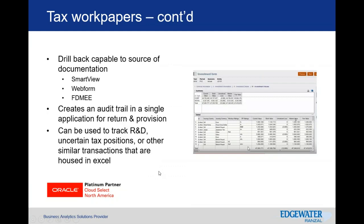Drill-back capability is critical for your audit approach — dealing with auditors, regulators, or even the IRS. It allows you to drill back into the solution and understand where the data is coming from, itemize the source, and understand how it rolls up into your full provision process, which ultimately rolls into your return. Your RTA — as well as understanding how those differences impact the RTA or RTP — can also be used to track uncertain tax provisions, R&D, or other similar transactions.